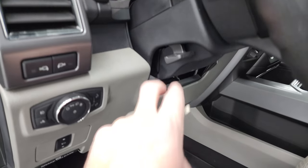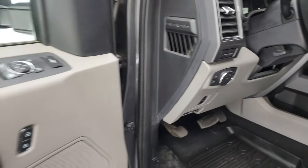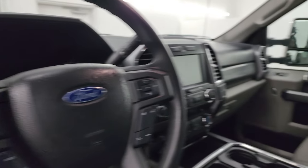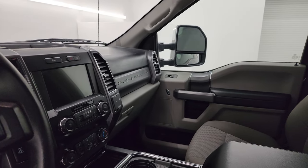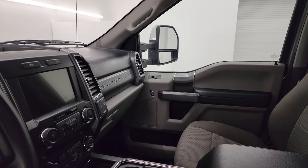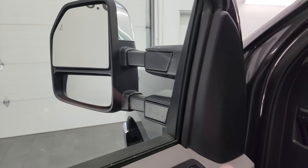You have the power pedals, auto headlamps, and tilt telescopic steering wheel. That controls the LED side lights on those mirrors. Power windows, locks and mirrors. Speaking of the mirrors — they do power fold in, and I always like showing both sides so you know both sides are working properly. The telescope feature extends and retracts — a really nice feature on this truck.